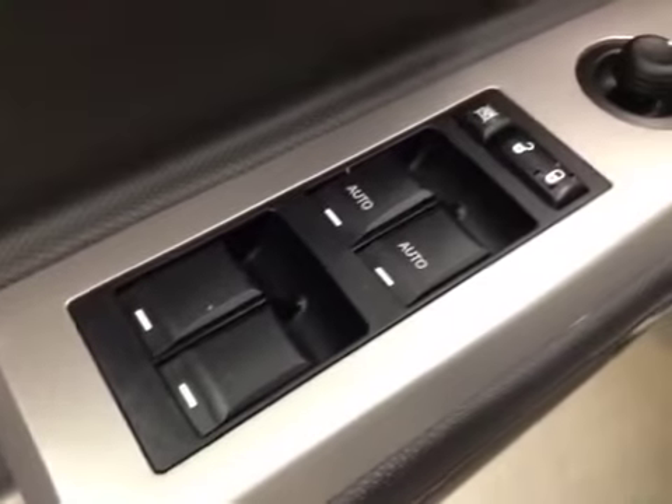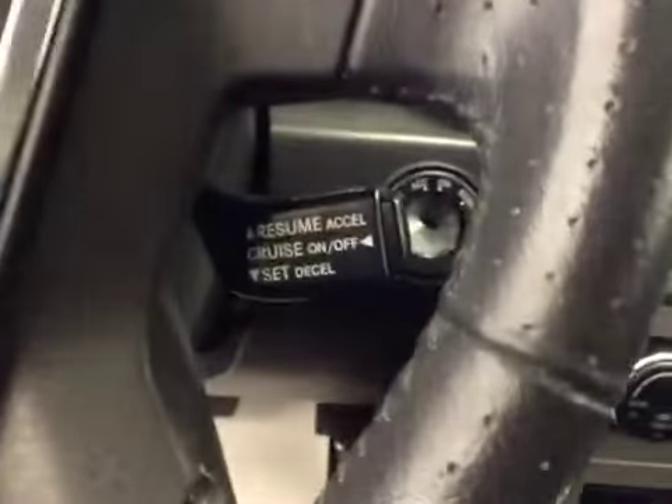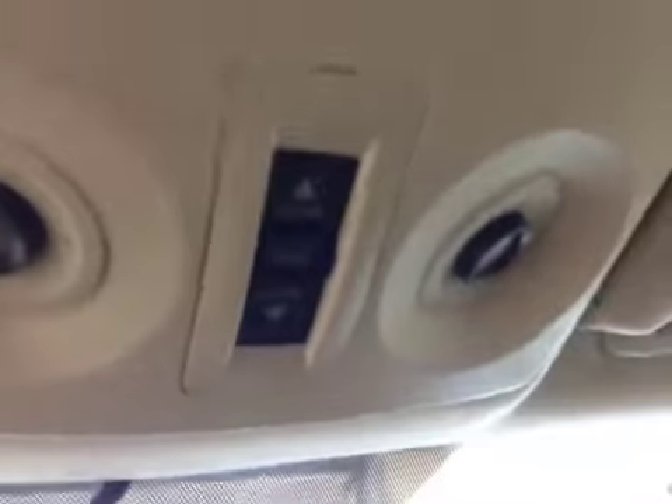Your options: you get power windows, power locks, power mirrors, power driver seat with lumbar support, trunk release, cruise control, garage door openers, and power tilt sunroof.